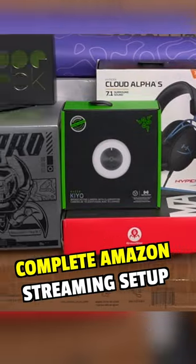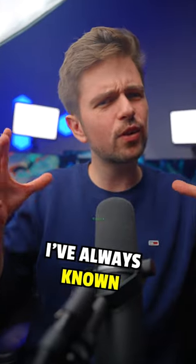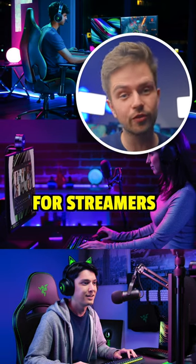Part four of building a complete Amazon streaming setup. Today, I discovered one of my favorite webcams. I've always known Razer as a premium brand that overcharges, but they are doing a really good job in the budget gear for streamers.